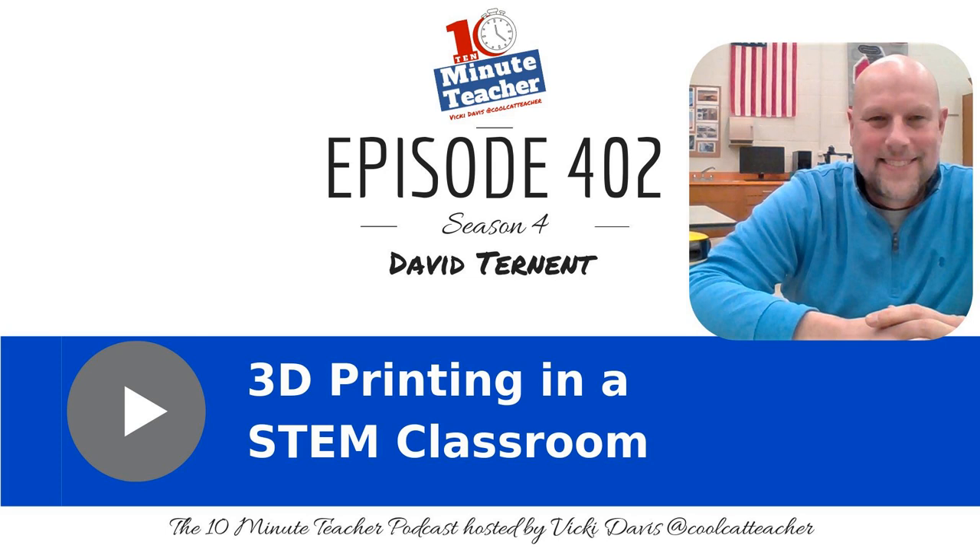Episode 402: 3D Printing in a STEM Classroom. The 10-Minute Teacher Podcast with Vicki Davis. Every weekday, you'll learn powerful, practical ways to be a more remarkable teacher today.